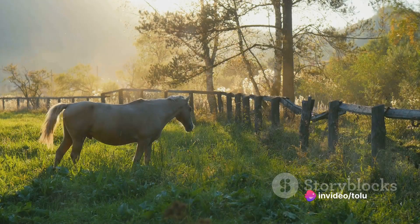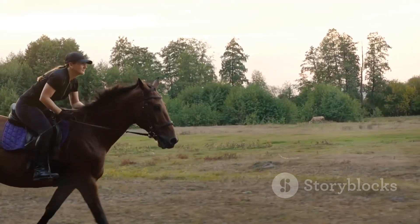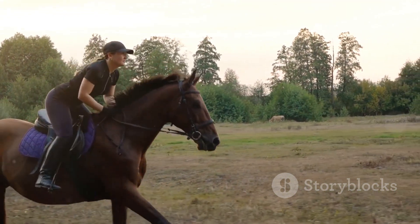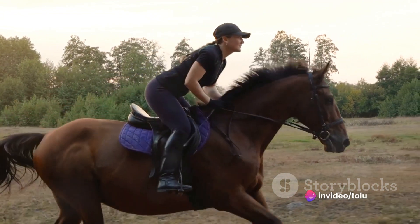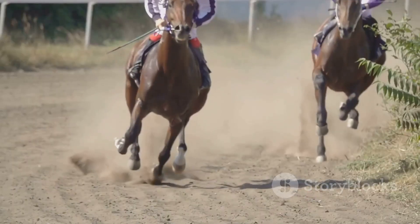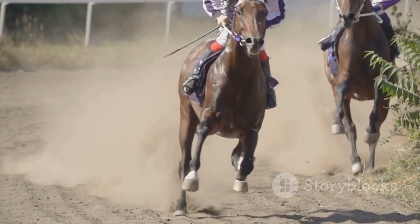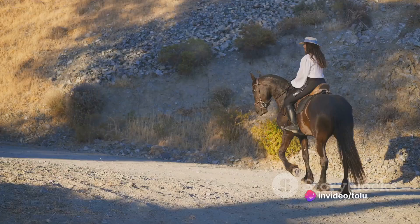Starting our list at number 5, we have the versatile and popular quarter horse. Known for their gentle nature, these horses are perfect companions for anyone, from novices to experienced equestrians. They are calm, easy-going creatures, making them a wonderful choice for families. But don't let their docile demeanor fool you — quarter horses are also remarkably strong and agile. They are renowned for their speed, especially over short distances, earning them their name as they excel in quarter-mile races.